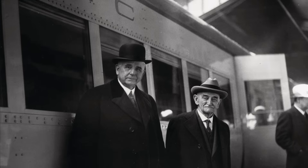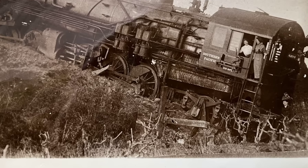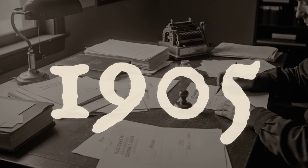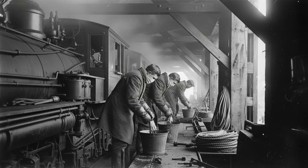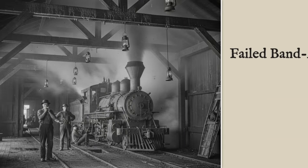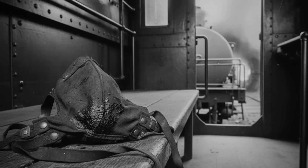Southern Pacific's management watched the crew crisis on Donner Pass spiral from bad to worse. With every new report of a fireman passing out or an engineer nearly losing control, the company scrambled for answers. The first response came in the form of respirators. In 1905, records show the railroad ordering hundreds of cotton and felt masks, issuing them to every crew assigned to the mountain. The instructions were clear: soak the mask in water, tie it over your nose and mouth, and hope it filtered out the worst of the fumes. But the results were miserable — the masks clogged with soot after just a few tunnels, and in the worst cases made no difference at all.